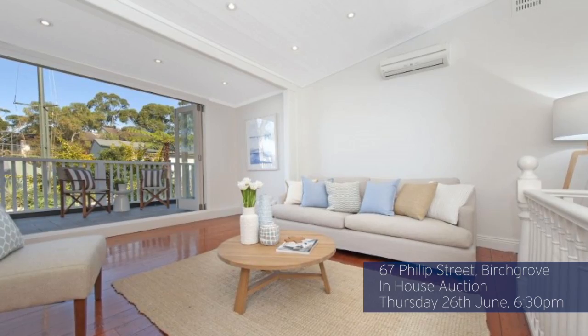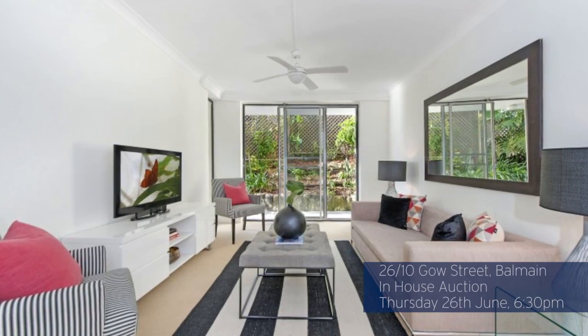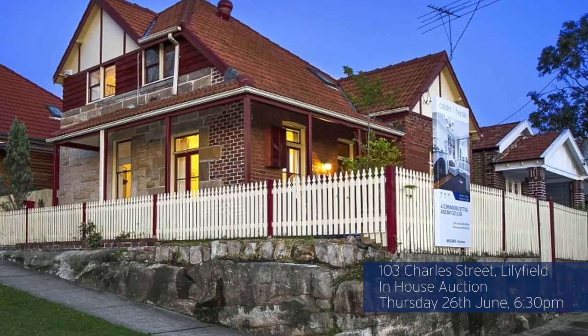If you really want to have a good look at what's happening in the marketplace, come down to the Cobden and Hayston offices tonight. We've got three homes going under the hammer: 67 Phillips Street in Birchgrove, 26 of 10 Gow Street in Balmain, and 103 Charles Street in Lilyfield. They're three great homes and we wish the bidders and the sellers the best of luck. Thanks very much for watching this week's Market Pulse — I look forward to seeing you out and about this weekend.